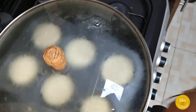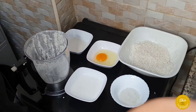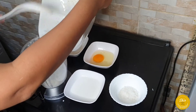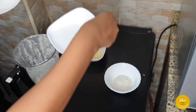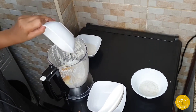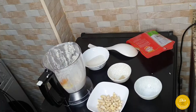While the puto is cooking, let's continue making our vitumbua. We're using the same blender, so no need to clean it. For vitumbua, we're using the same ingredients — coconut milk and egg — exactly the same as for puto.